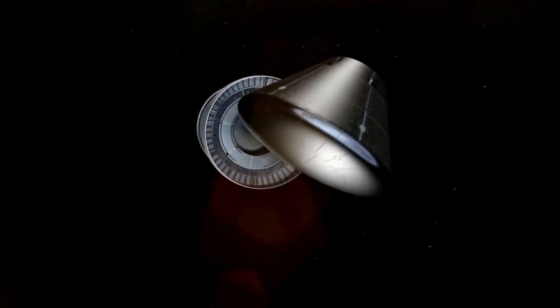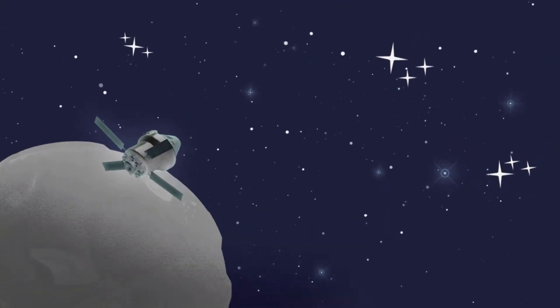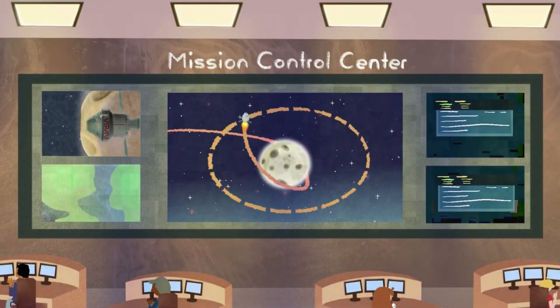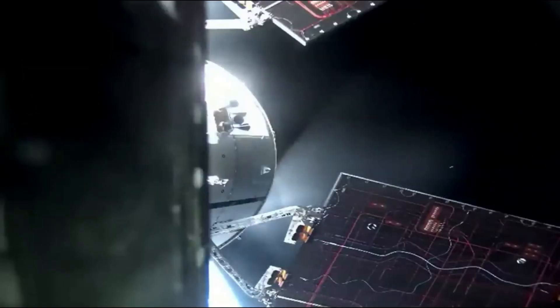Now that we know more about what Orion has been doing in the last couple of days, we can take a closer look at the significance of today's distant retrograde insertion. Distant Retrograde Orbit, or DRO, provides a highly stable orbit where little fuel is required to stay for an extended trip in deep space, putting Orion systems to the test in an environment far from Earth. Artemis 1 is a true stress test of the Orion spacecraft in the deep space environment.